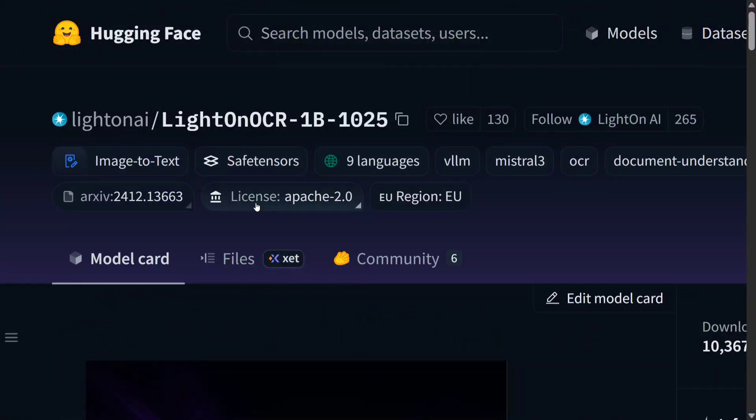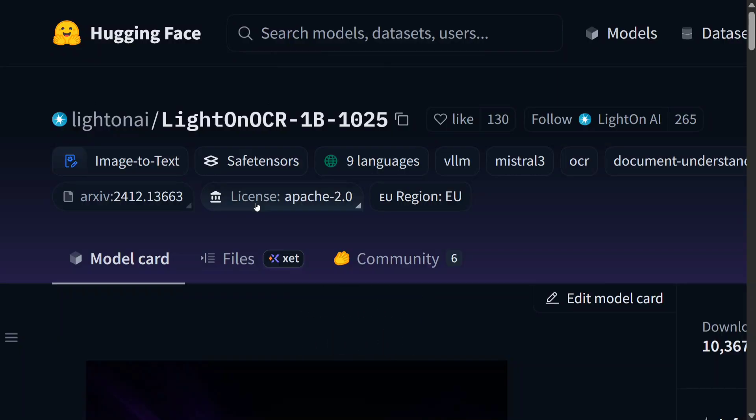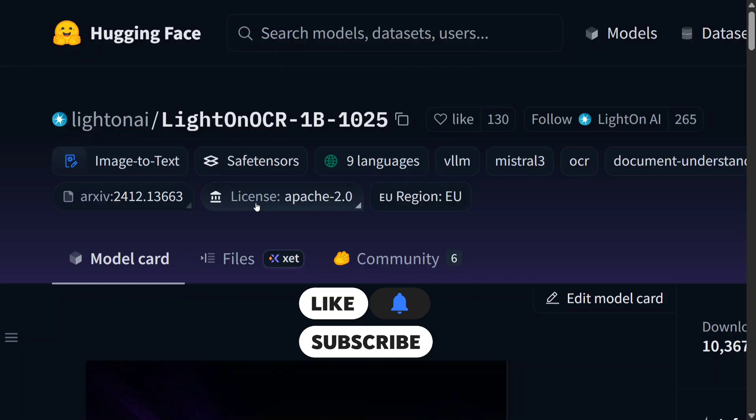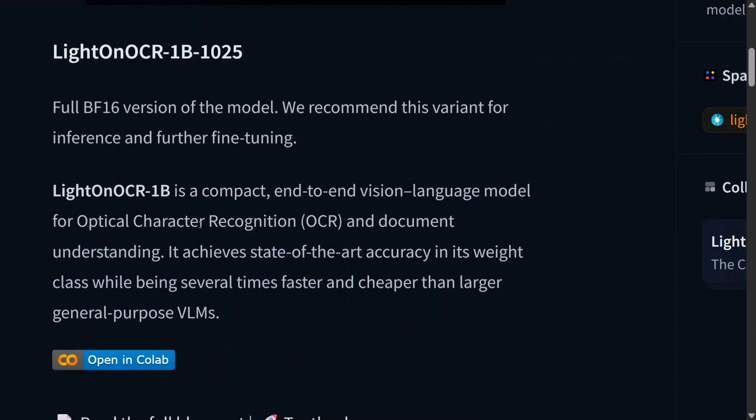Welcome back to Data Science in Your Pocket. We have a new OCR model dropping in with 1 billion parameters called LightOCR 1B. The best part is it is quite fast — it is the fastest OCR AI with decent results, even beating DeepSeek OCR and Paddle OCR on speed.